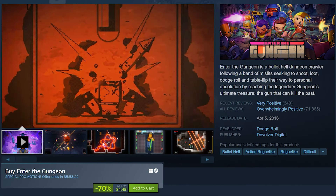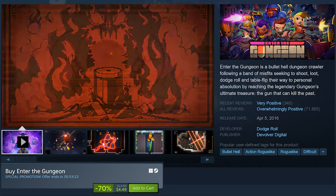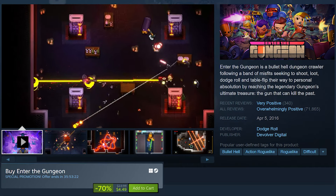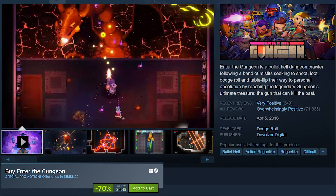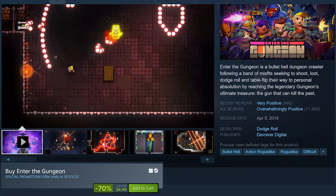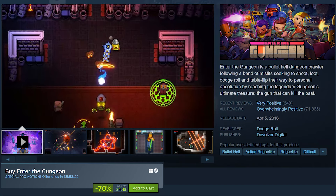Enter the Gungeon is on sale for 70% off at only $4.50. Enter the Gungeon is a fast-paced bullet roguelite where players take on the role of Gungeoneers as they dive into a dungeon filled with sentient bullets, bizarre enemies, and unpredictable challenges. The game is intense and addicting, with procedurally generated levels, hidden secrets, and tough bosses. This is one of my most played games on Steam, so $4.50 is a great buy, and it's also a lot of fun to play on handhelds.